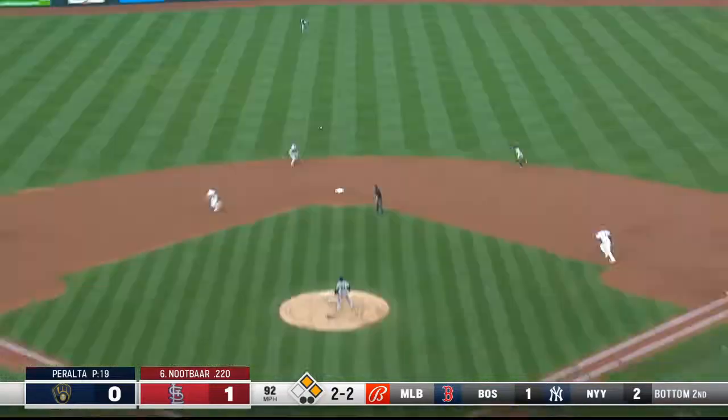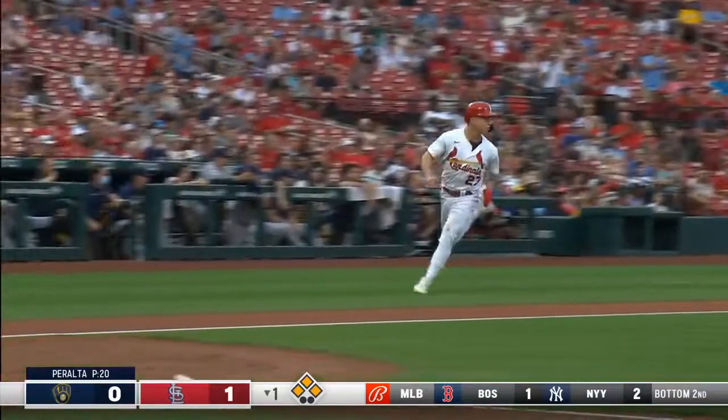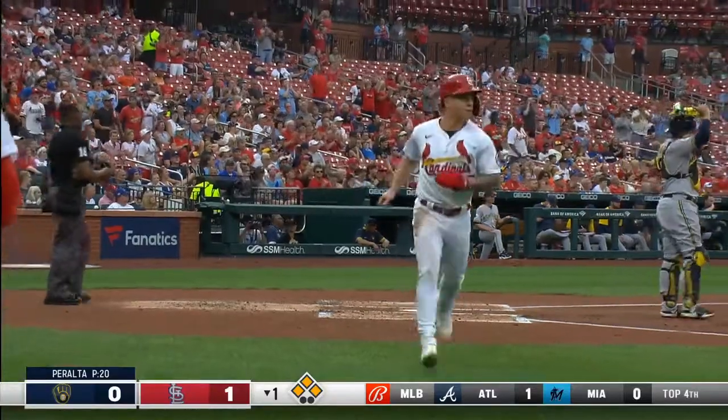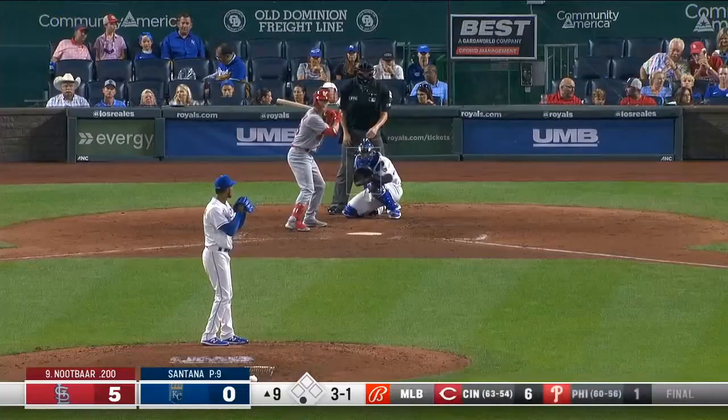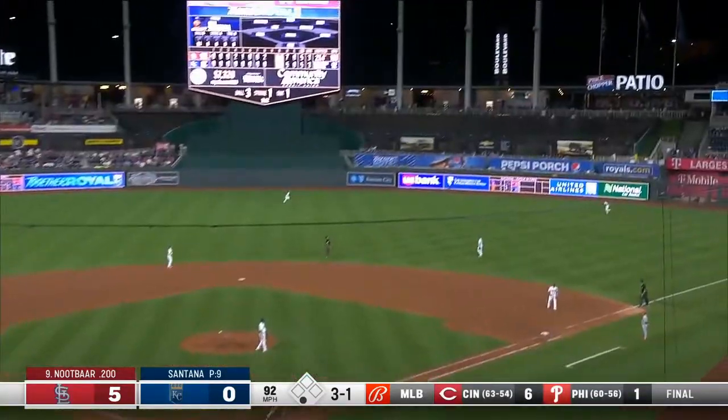Two outs and a 2-2. In center field, off the bat. Here comes Tyler O'Neal. 2-0 Cardinals, and the crowd at home chanting Knutbar. Knutbar!